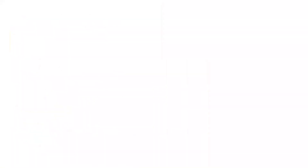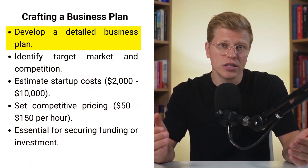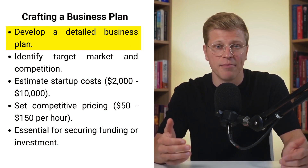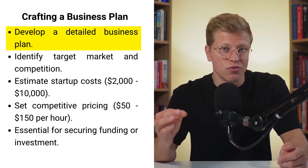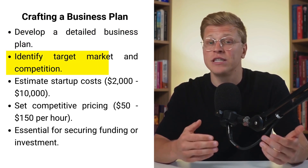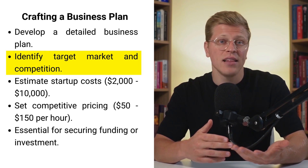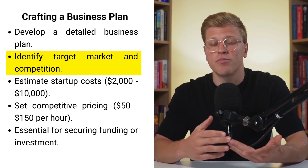Crafting a business plan. Once you've decided to start your massage therapy business, it's crucial to develop a detailed business plan. This plan will serve as a roadmap, outlining your business goals and the steps to achieve them. It should cover several key aspects, such as identifying your target market, analyzing competition, and setting your pricing strategy.